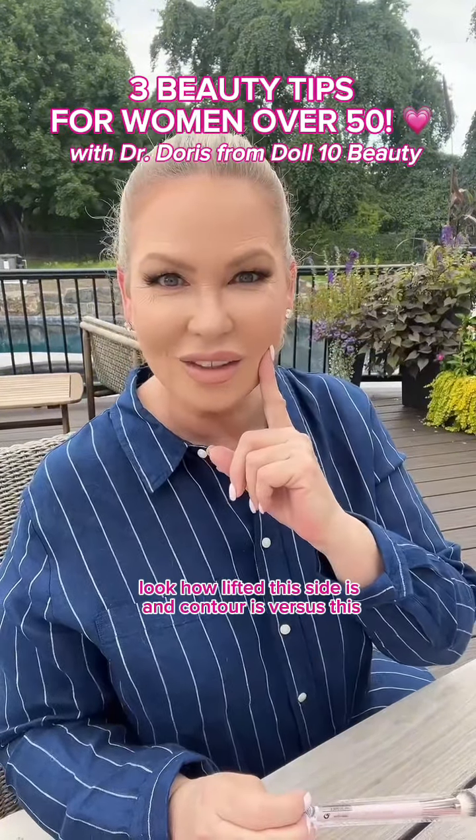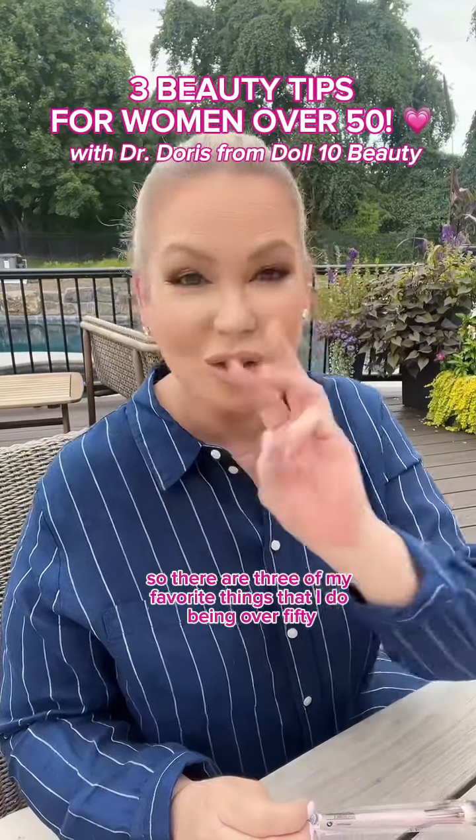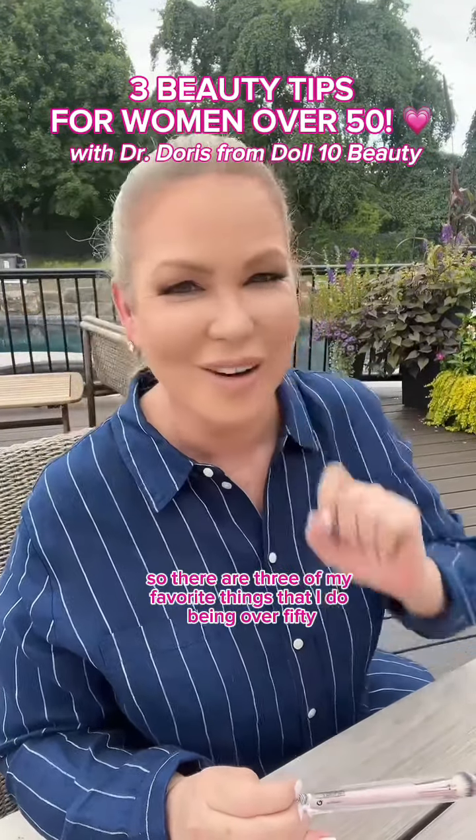Contour using a bronzer, blush placed higher, concealer placed here — look how lifted this side is versus this side. These are three of my favorite things that I do being over 50.